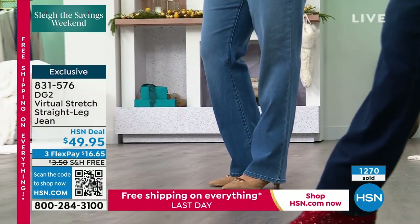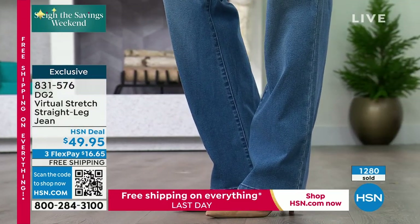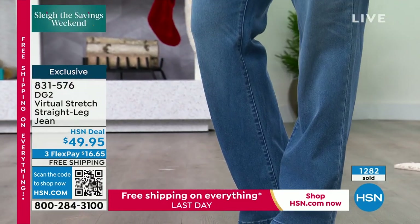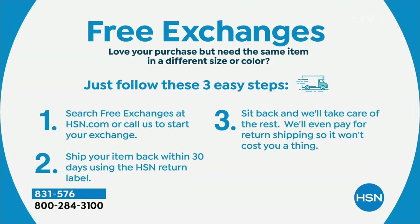This is our only show with Sam of the day. And by the way, if you're a little bit on the fence, we do have free exchanges. It's simple and easy. You can exchange the size and also exchange the color. You just sit back, relax, let us do it. Ship the item back within 30 days — we give you that HSN return label and it's not going to cost you a penny.